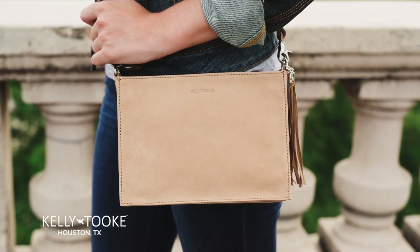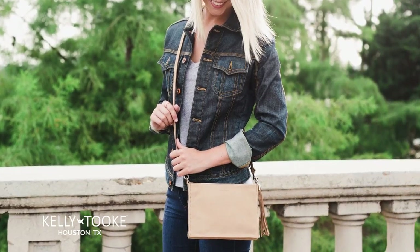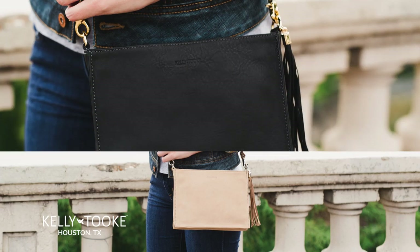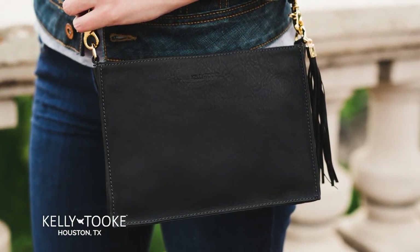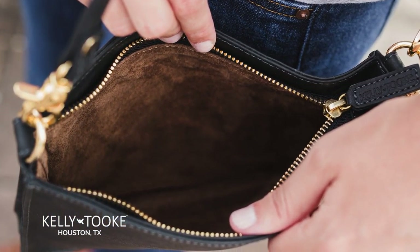Crossbody Clutch. Combining the two wonderful worlds of a crossbody and a clutch, this is the ultimate bag for the beauty that requires flexibility without compromising on style. This dashing hybrid has clean lines, a zip top, and is finished with a classic side tassel. It's large enough for all of your essentials and transitions easily from day to night.